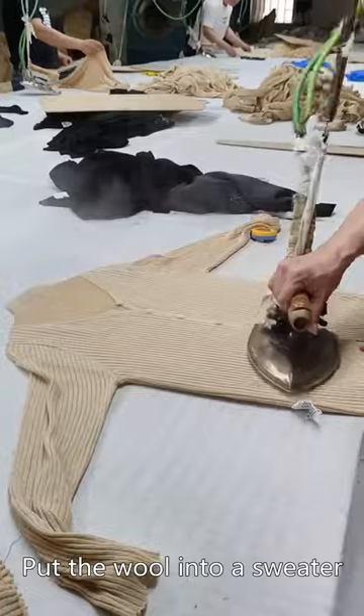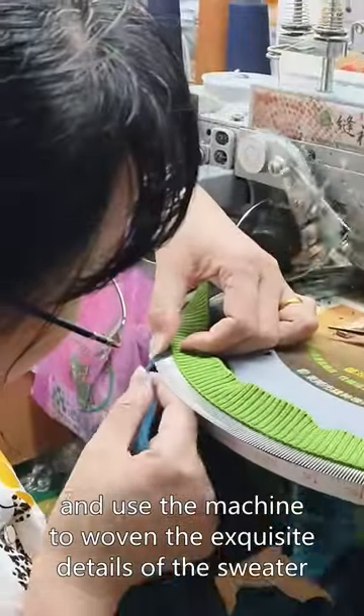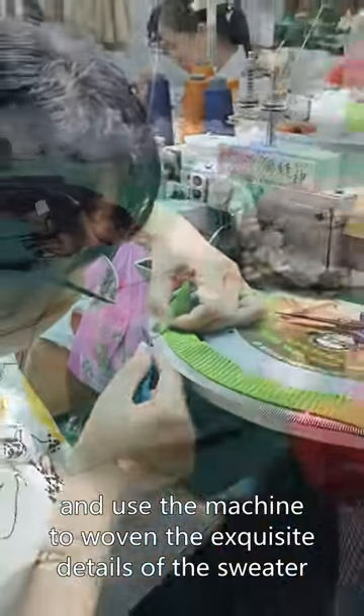Weaving: put the wool into a sweater machine and use the machine to weave the exquisite details of the sweater.